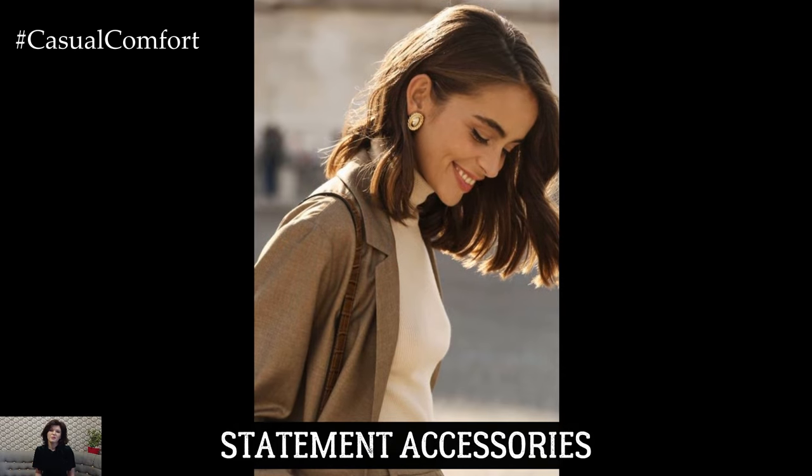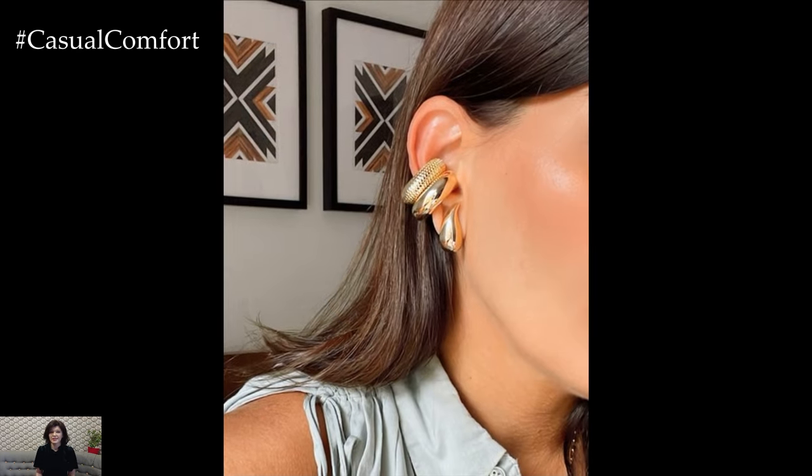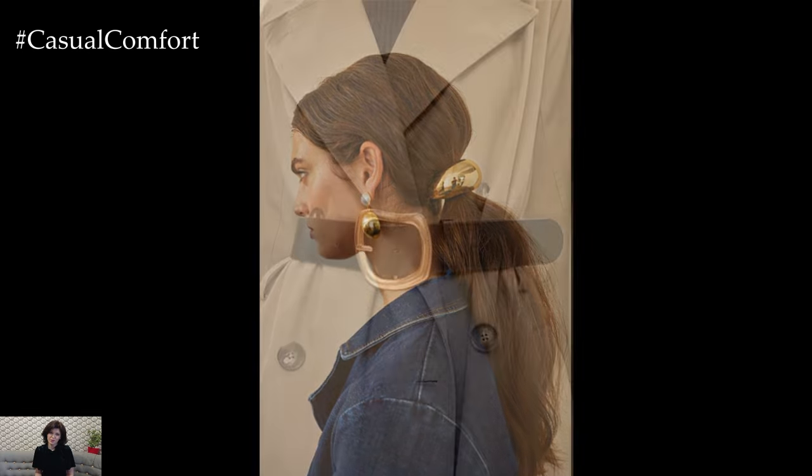Early fall is the perfect time to experiment with statement accessories — think bold earrings, chunky necklaces, and stylish belts. These accessories can add a pop of personality to your outfits and make a strong fashion statement. Choose pieces in fall colors or metallics to complement your wardrobe. A statement necklace can elevate a simple sweater, while a bold belt can add definition to a flowing dress or tunic.